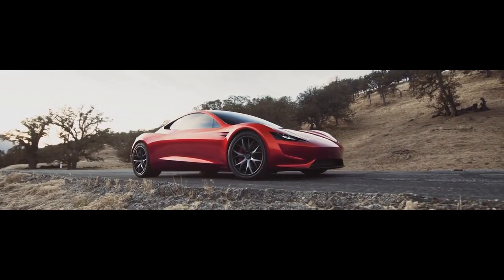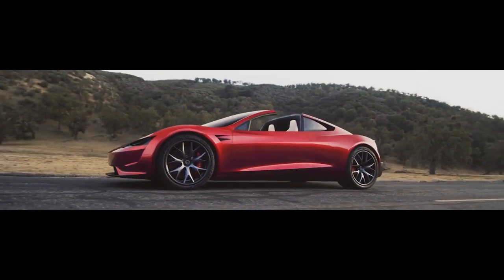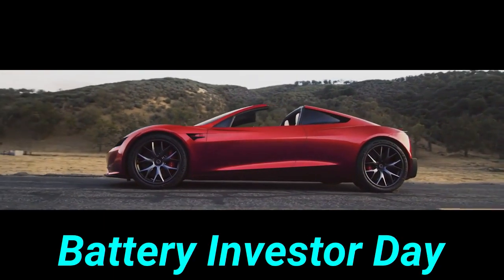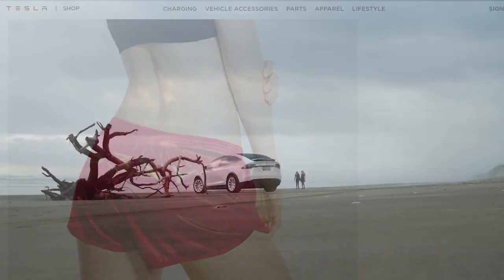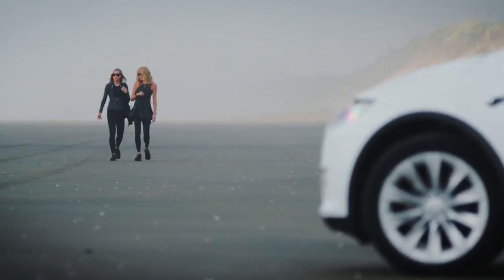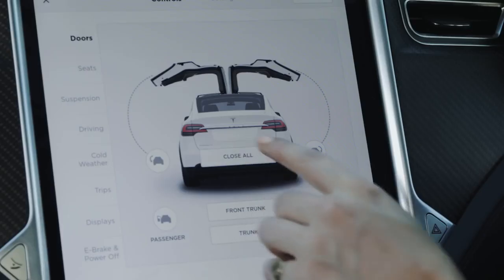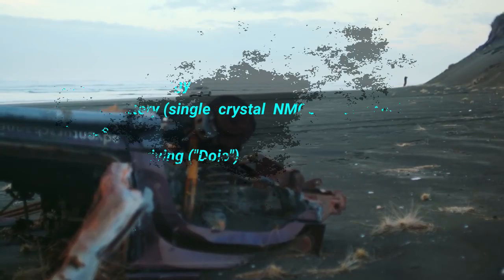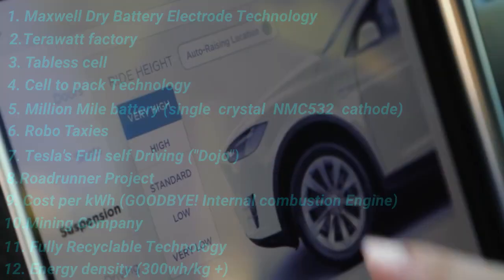Hello everybody and welcome back. In a few weeks on September 22nd, my favorite day of the year, Tesla plans to hold its Battery Investor Day, which will be streamed online. Battery Day is going to blow your mind. Tesla has given us few clues on what to expect, and if you're an investor, fanboy, or a curious absorber, it's worth paying attention. In this video, we're going to go over things we will see on Battery and Powertrain Investor Day based on different hints from Tesla.